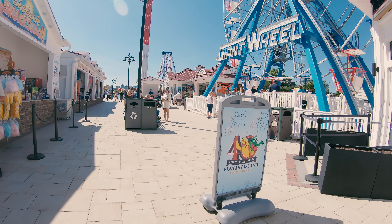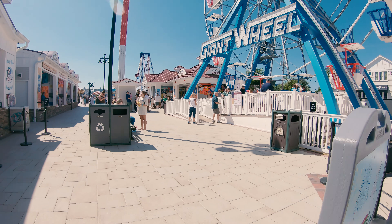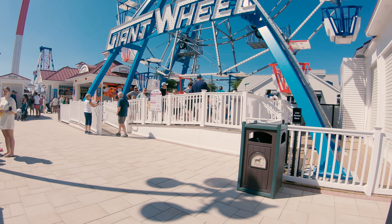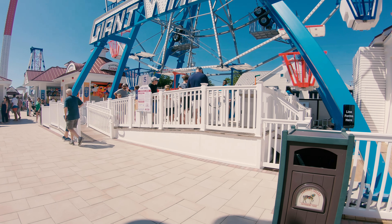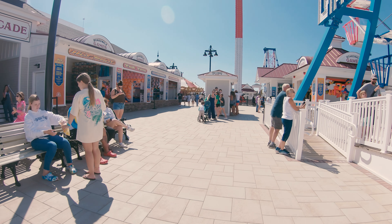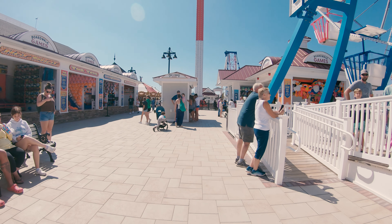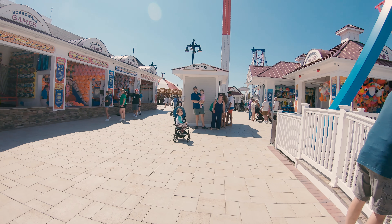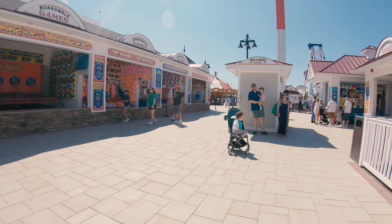I decided to visit today because for the 2024 season they opened up three new rides. This is a pretty small park — it's only spread over a couple of city blocks. According to the website they have about 18 amusement park rides as well as the arcade, and that seems like a pretty accurate number.